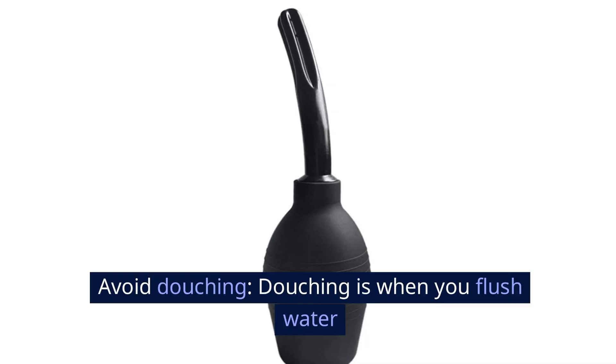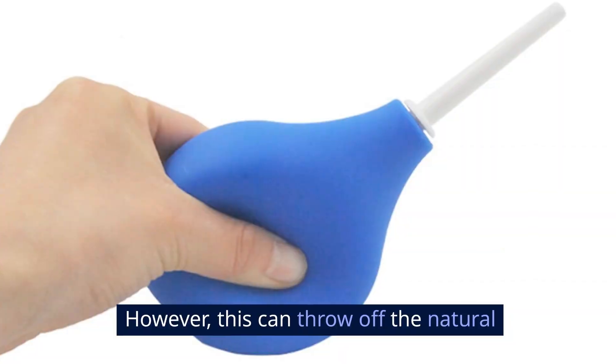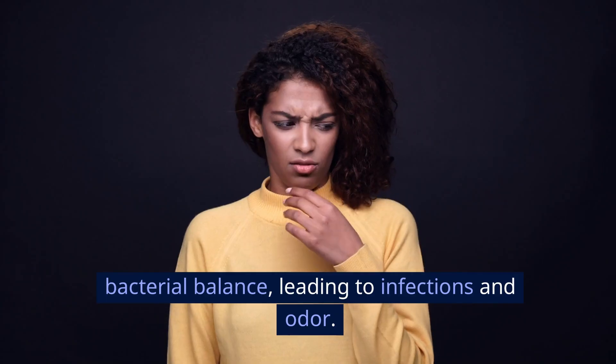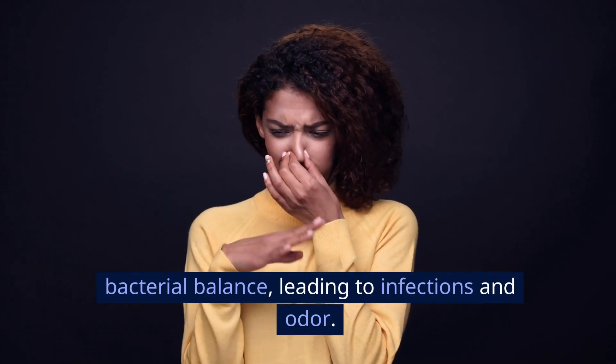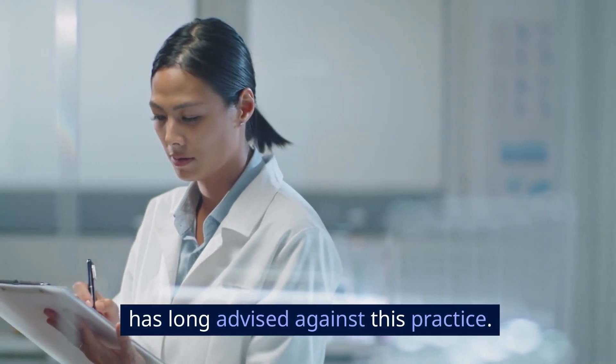Avoid douching. Douching is when you flush water or cleaning solutions into your vagina. However, this can throw off the natural bacterial balance, leading to infections and odor. The American College of Obstetricians and Gynecologists has long advised against this practice.